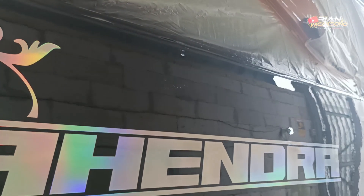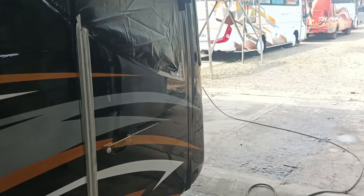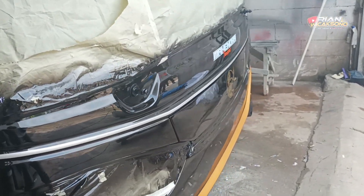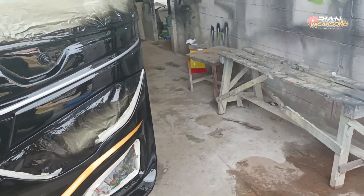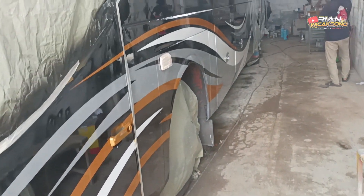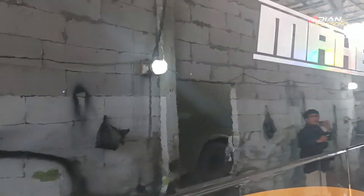Some areas that are dripping or running will be sanded again and re-varnished. Wow, it looks really beautiful! A black unit, once covered with varnish, has an extraordinary shine. Let's look at the other side. There are also a few insects stuck here — that's already a familiar sight during the varnish process; there will always be some sticking on.